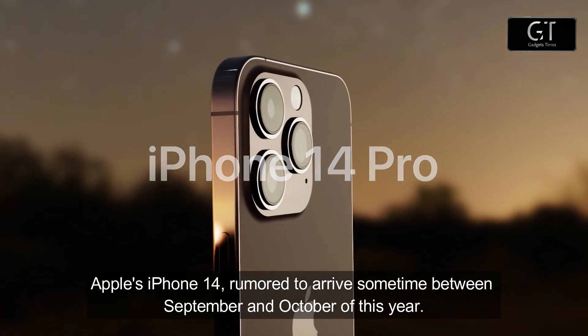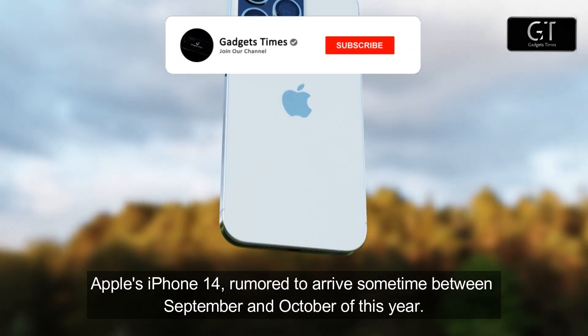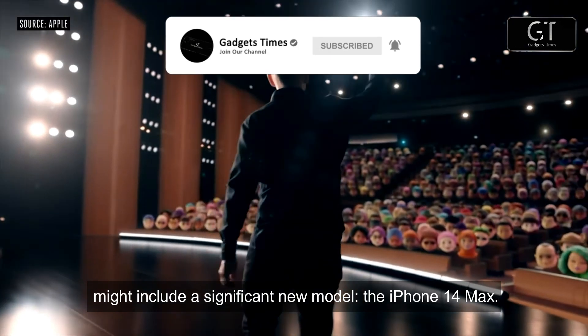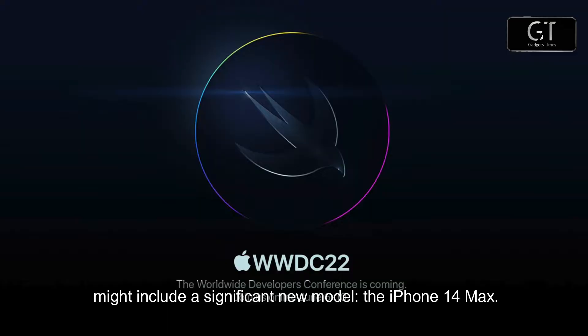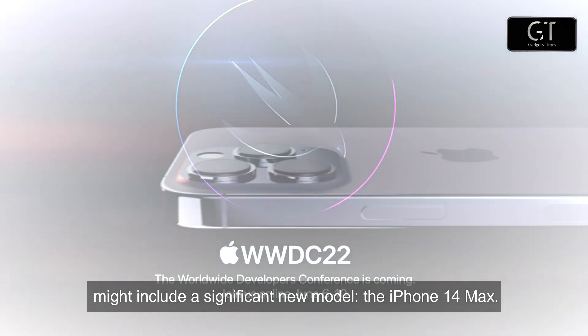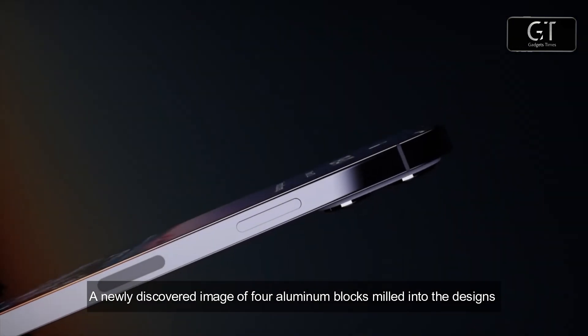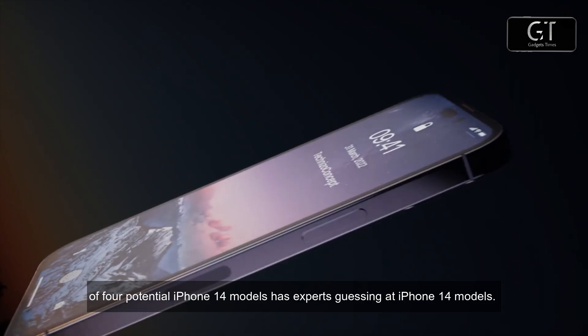Apple's iPhone 14, rumored to arrive sometime between September and October of this year, might include a significant new model: the iPhone 14 Max. A newly discovered image of four aluminum blocks milled into the designs of four potential iPhone 14 models has experts guessing at what the lineup could look like.